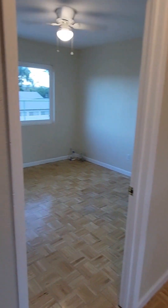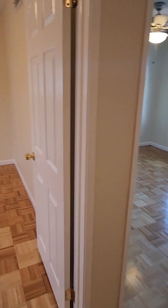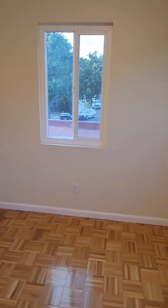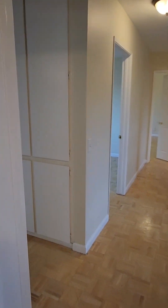This would be your hallway that leads to all your bedrooms. This is a four-bed, three-bath. This would be one of your bedrooms here — it faces the front of the house — with brand-new closet doors.